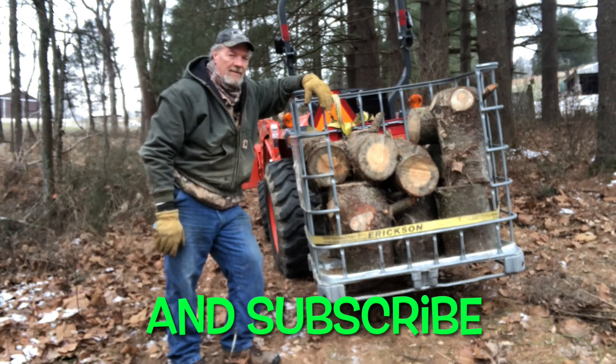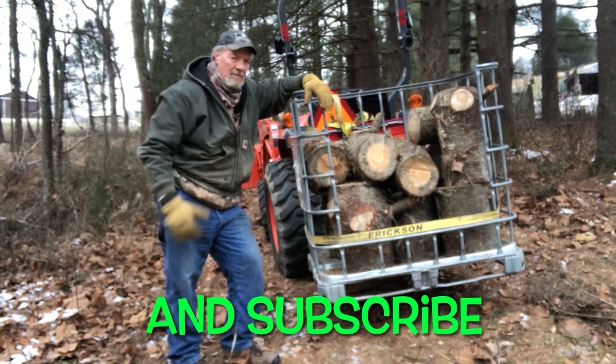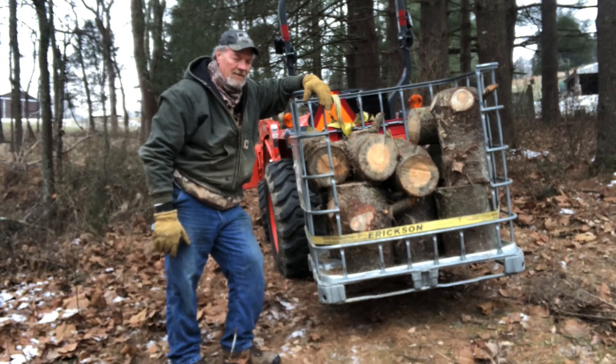Hope you enjoyed that, and if you got something out of that, please hit that like button. We'd also like you to consider subscribing to Peterson Farm of Nashville and come along and join the ride. Thank you friends, until next time — God bless y'all and have a great week.